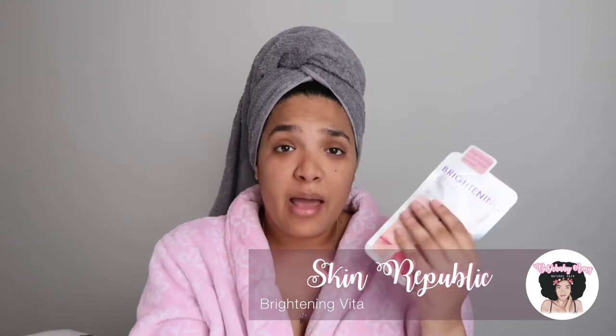Its description says: brightening, radiance-enhancing — Vitamin C, E, and seven plant extracts help reduce the appearance of age spots and imperfections for a bright and even skin tone, and hydrates and revitalizes the skin to reveal a radiant and luminous complexion. This face mask is by Skin Republic — I purchased this with my own money. It does give a little caution saying you should use sunscreen after use because your skin may be a bit sensitive.